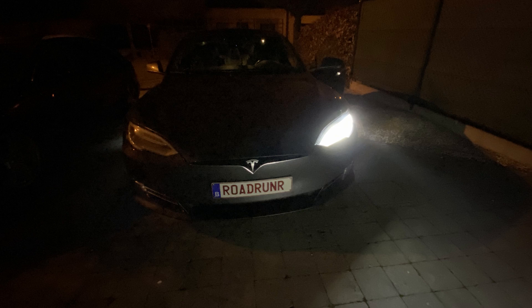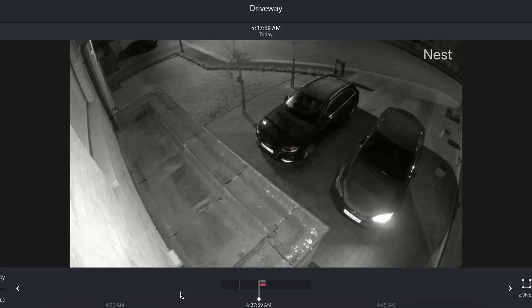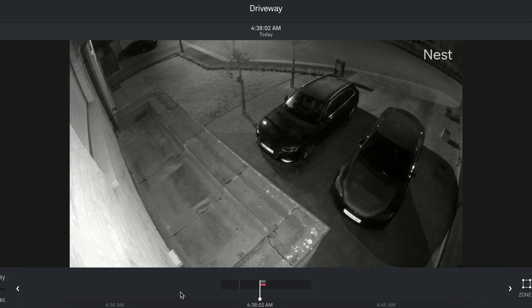Hello guys and welcome to another video. Today we will be testing software update 2021.4.10.1. Before we start the test, I just wanted to share my experience with the update last night. At around 10 o'clock I started the installation, and when I went to bed I found out that one of my headlights was still on. A reset did not help, turning the car off for 5 to 10 minutes didn't help, driving the car didn't help — it lasted until around 4:40 this morning until the headlight finally shut off.